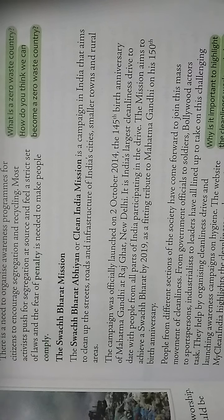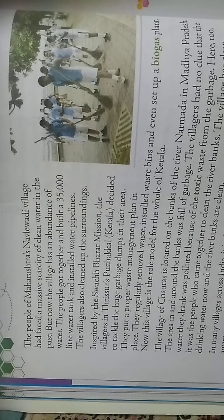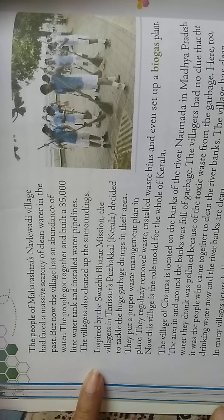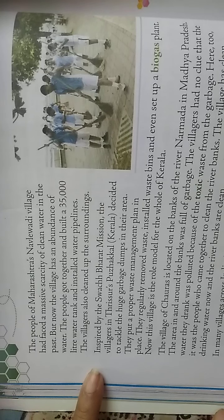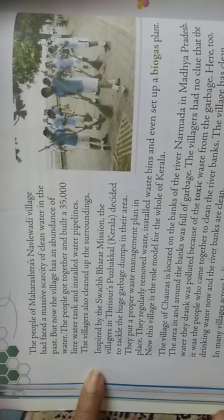Activists of the Swachh Bharat Mission are organizing frequent cleanliness campaigns, spreading awareness about hygiene through plays and music, and launching the website 'My Clean India'. The people of Maharashtra's Navalpari village had faced massive scarcity of clean water in the past, but now the village has an abundance of water. They built a 35,000 liter water tank and installed water pipelines, and the villagers also cleaned up the surroundings.